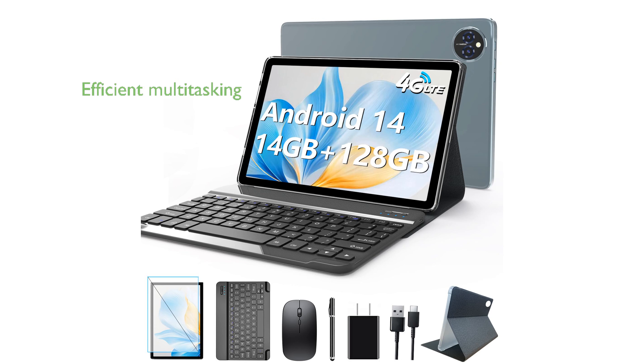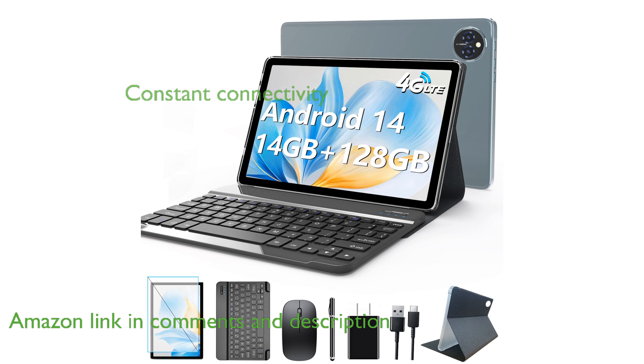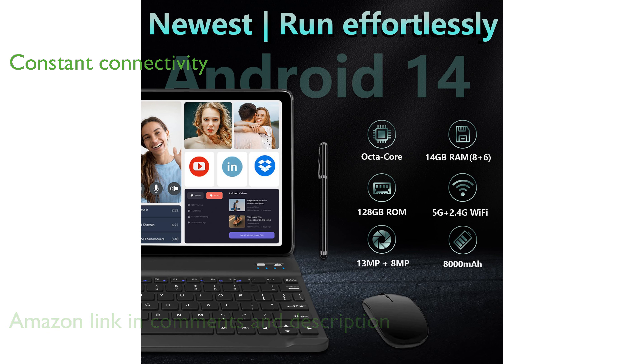The Android 14 tablet with its 10-inch screen and powerful octa-core processor offers a smooth and efficient multitasking experience. With its dual slots for nano SIM cards, this tablet supports 4G cellular data and 5G Wi-Fi, ensuring constant connectivity.